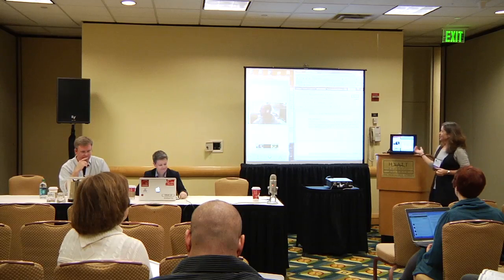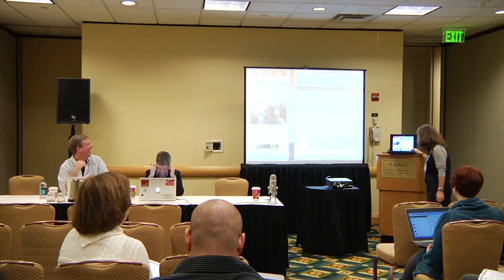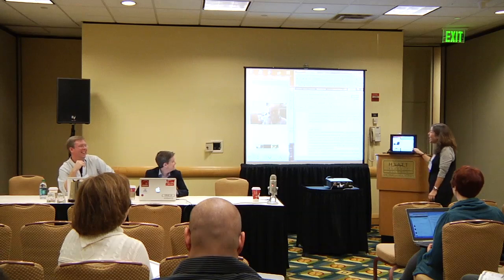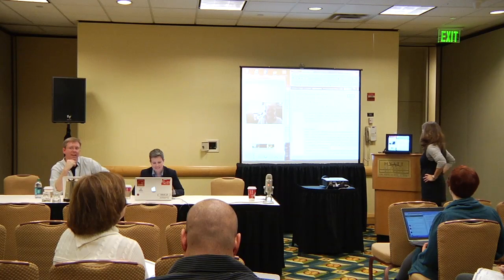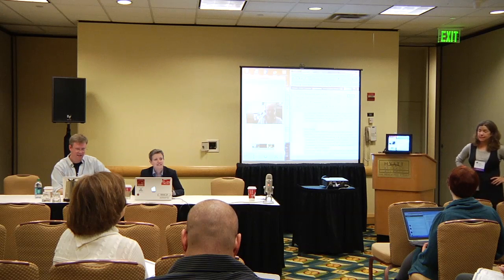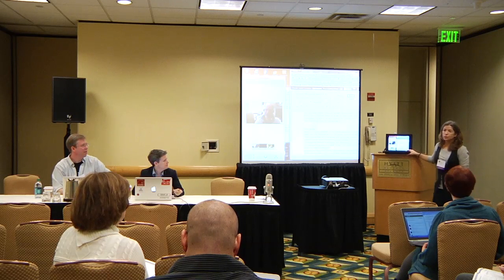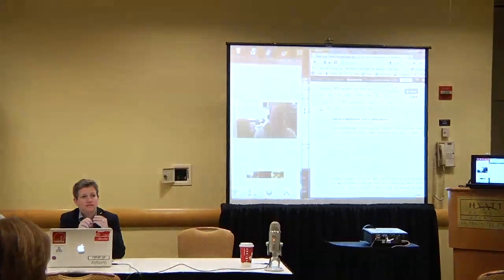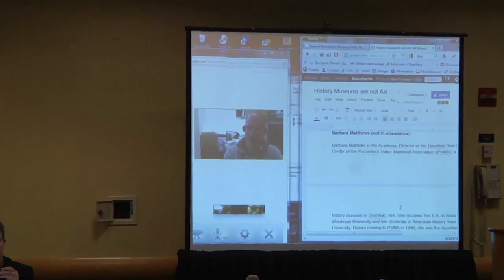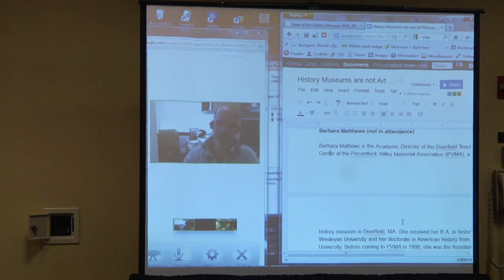And joining us from Washington, D.C. — this is David Klevin — he's the Education Manager for Technology and Distance Learning at the U.S. Holocaust Memorial Museum in D.C. We also had a fifth member who was not able to travel here today. Barbara is the Academic Director of the Deerfield Teaching Institute and Director of a Teaching American History Project at the Pocumtuck Valley Historical Society in Deerfield, Massachusetts.